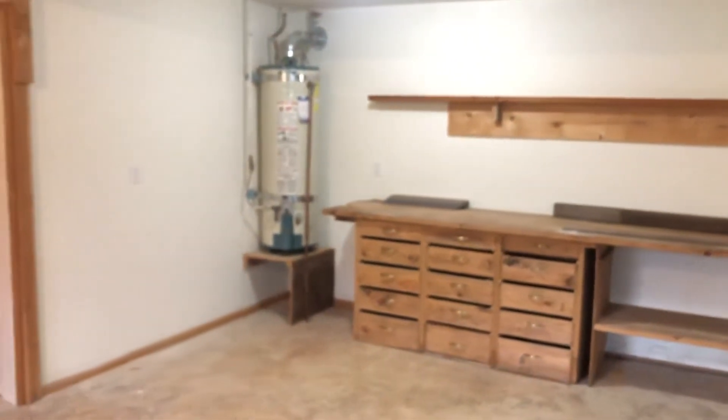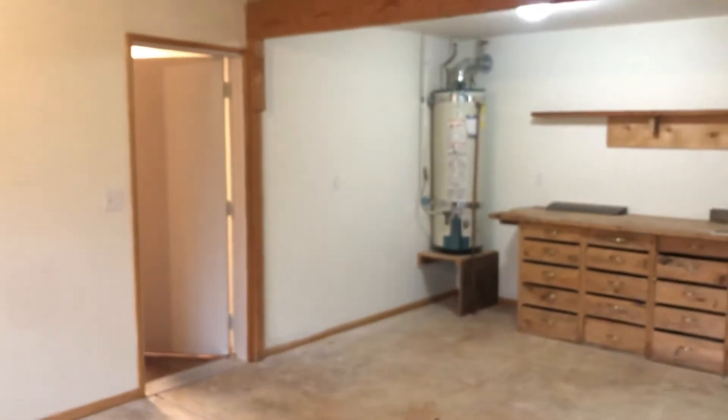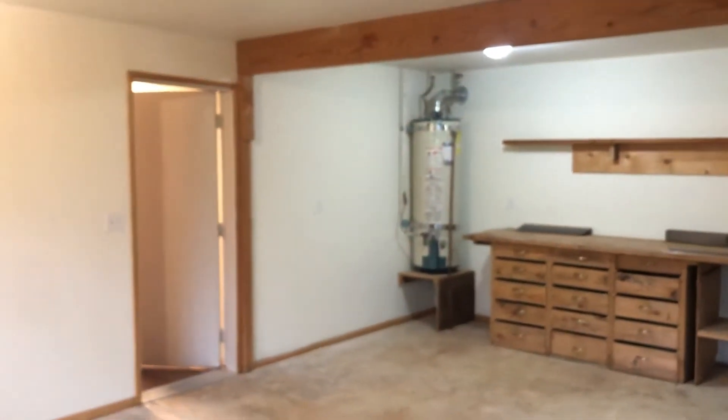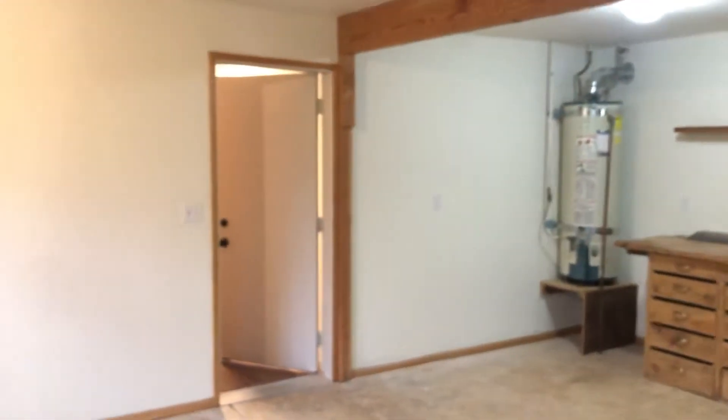Once again, that is the tour of 5170 Fox Hollow Road here in Eugene. If you do have any additional questions or have any interest, feel free to give us a call at 541-687-9090 or visit us on the web at pioneerpm.com. We look forward to helping you with your housing needs. Thank you.